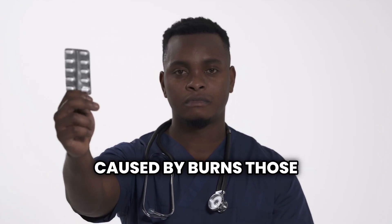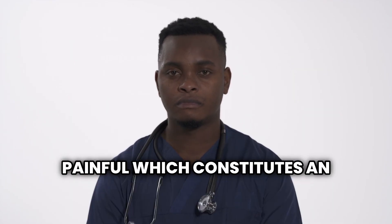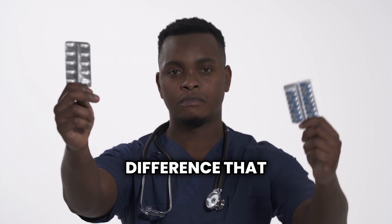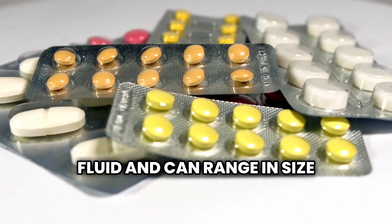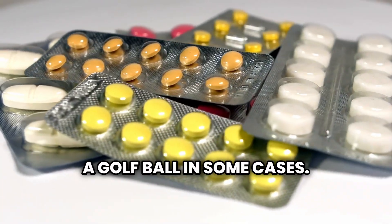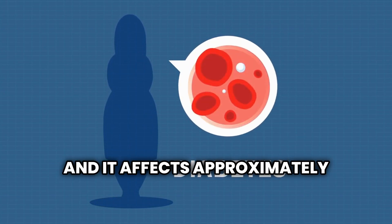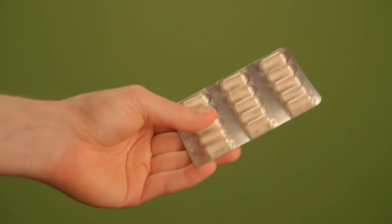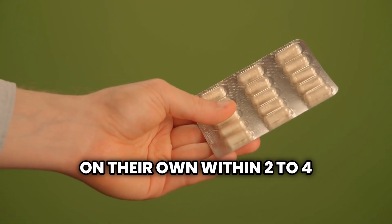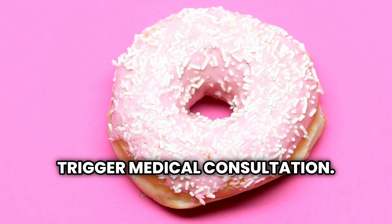Unlike blisters caused by burns, those associated with diabetes are generally not painful, which constitutes an important diagnostic difference. The blisters contain a clear fluid and can range in size from smaller than a pea to larger than a golf ball in some cases. The medical term for this condition is bullosis diabeticorum, and it affects approximately 0.5% of people with diabetes. These blisters typically heal on their own within two to four weeks without leaving scars, but their appearance should trigger medical consultation.